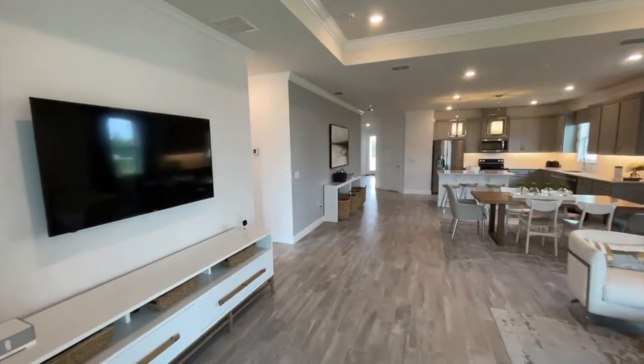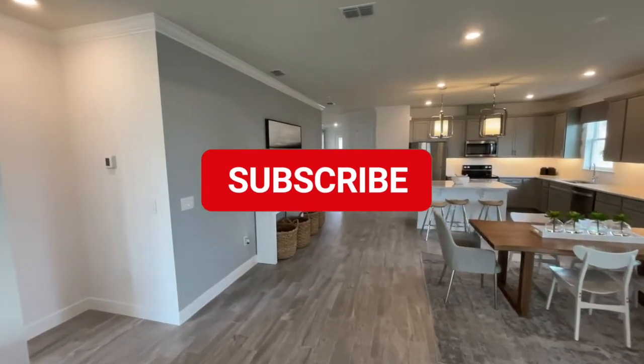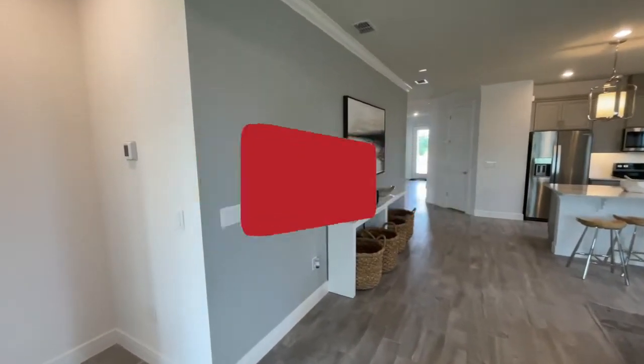Make sure to subscribe and click the notification button to stay up to date with us and more content — real estate, everything Central Florida.